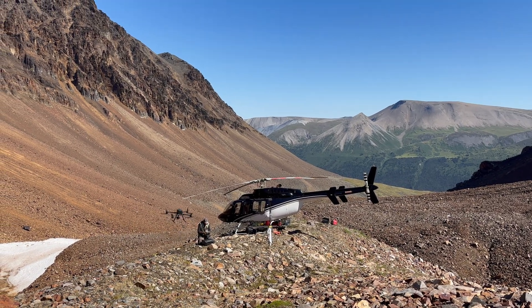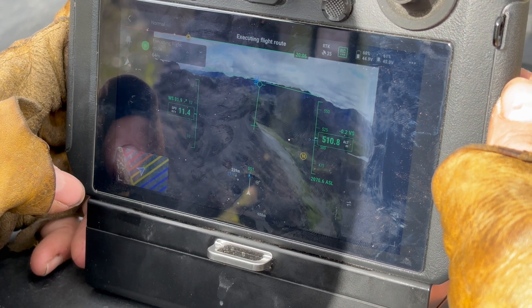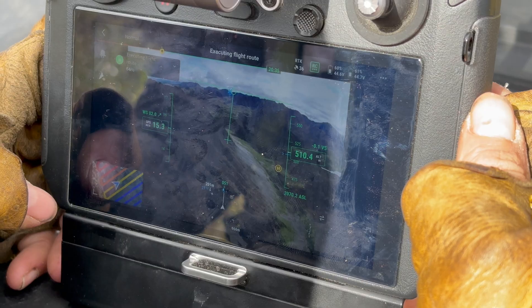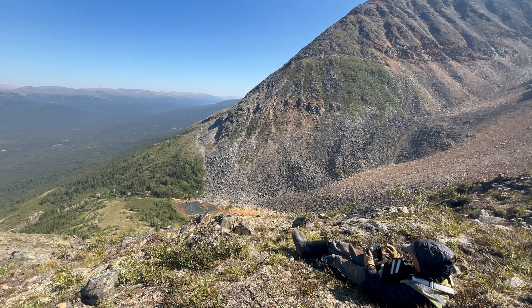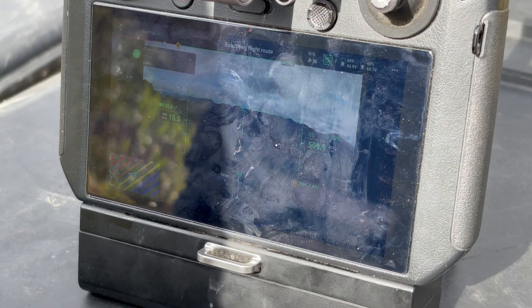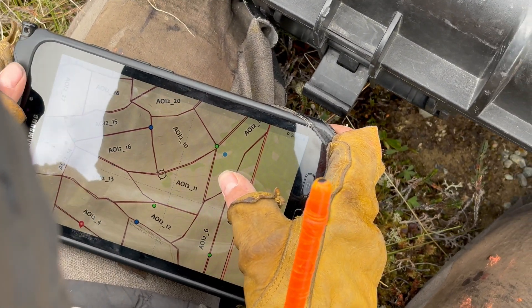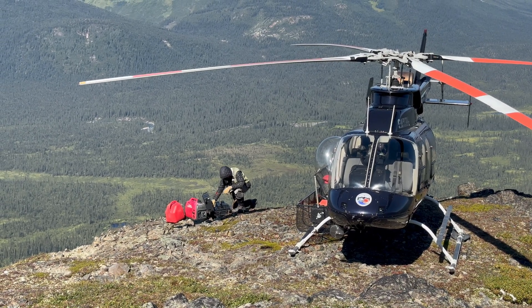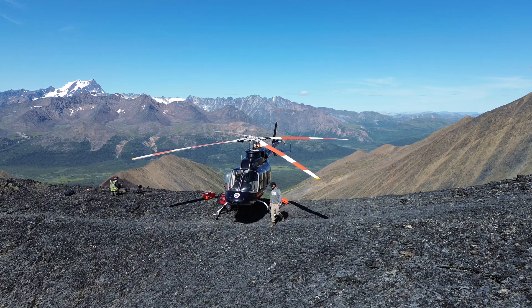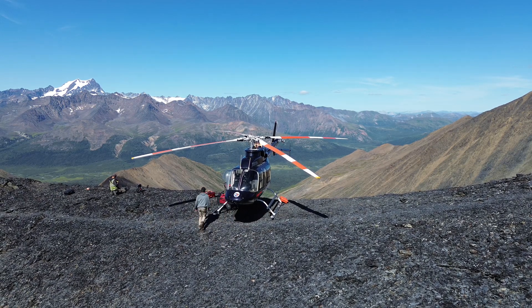If the drone's doing all the work, why do we need the helicopter? These drones can only operate line of sight from the controller, which Vanessa has, and some of these properties are 50 miles from camp. In her pre-planning, she divides the properties into blocks and knows exactly where the helicopter needs to park to get as many blocks completed from one area as possible.